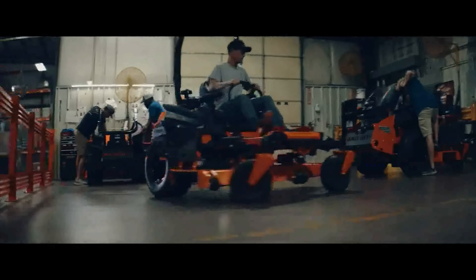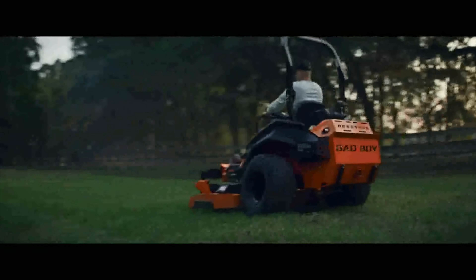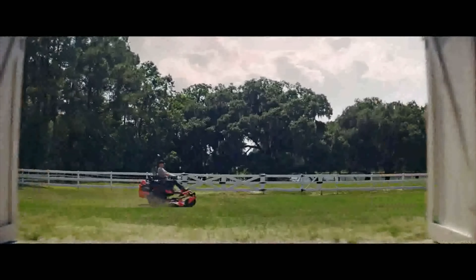They came up with the Bad Boy mower. It took several years to get perfected, but they literally designed and made this mower as they were going along.